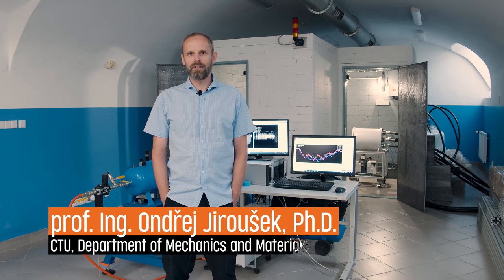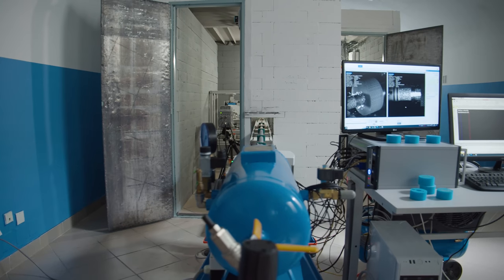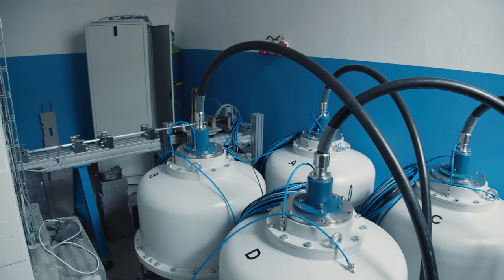Hello, my name is Ondřej Jerošek. I'm from the Faculty of Transportation Sciences, Czech Technical University in Prague, and now we are in our DIN lab.